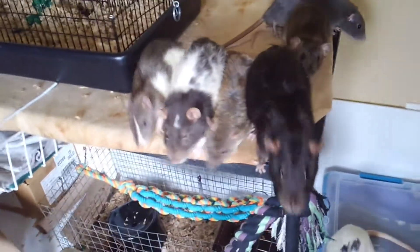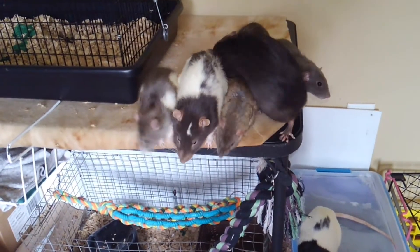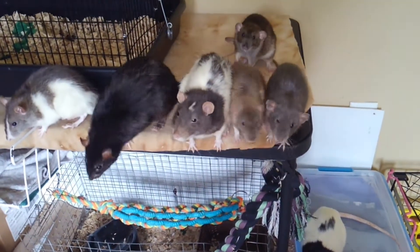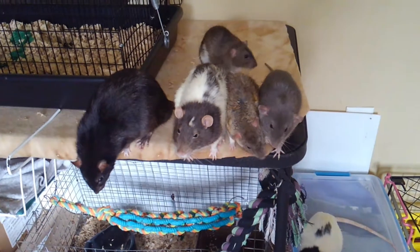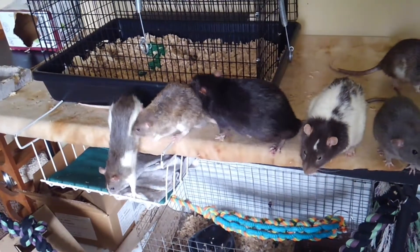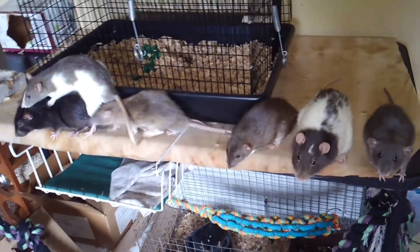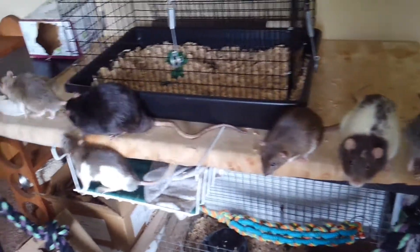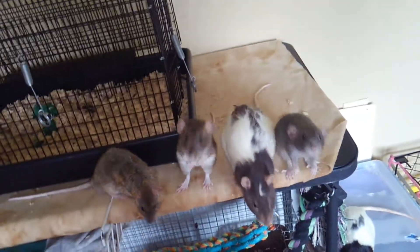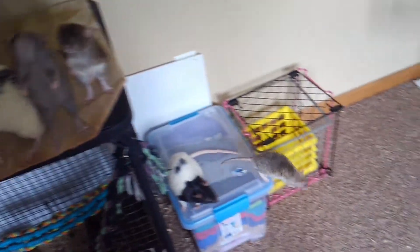I got him with a brother, and his brother sadly passed away two days ago. I don't know what was wrong — it was really sudden. Just one day he had basically no energy, he was really pale, and his eyes were kind of squinted shut. I took him to the vet, and the vet gave him fluids and an antibiotic, and then he died a few hours later.